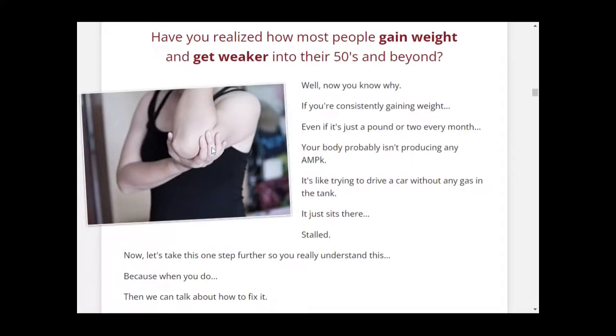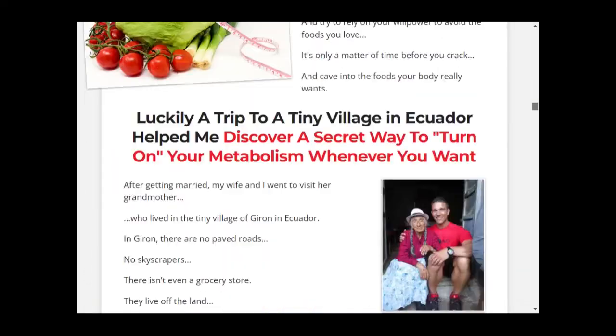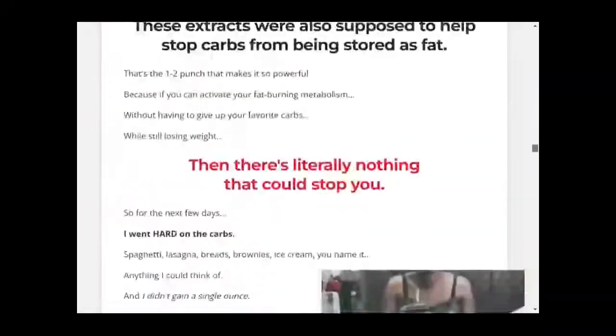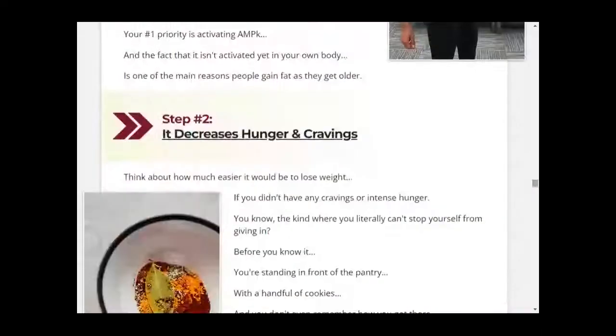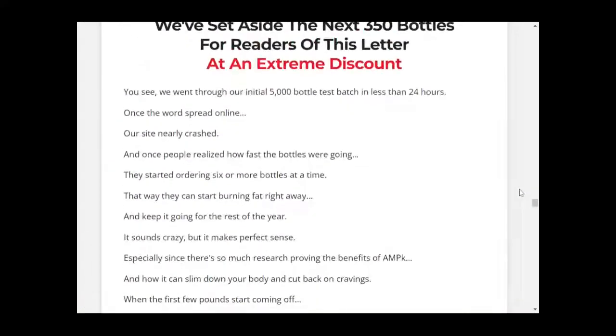CarboFix has an official website. To make your lives much easier, I will leave the official website in the description box just below this video. Keep in mind that it is the only place where you can get the original CarboFix — the original CarboFix is only sold on the official website. Make sure you check out their website, read what people have to say about it, check more on their natural ingredients, and also check out the cool packages they're selling.